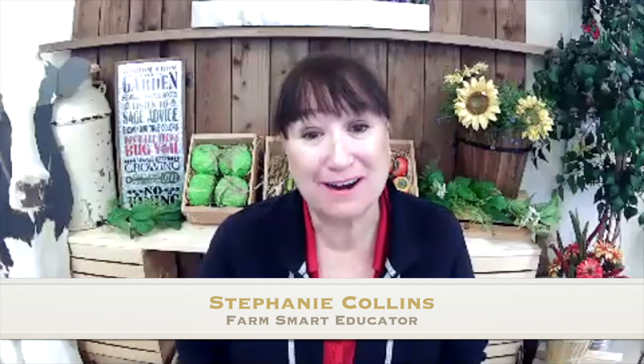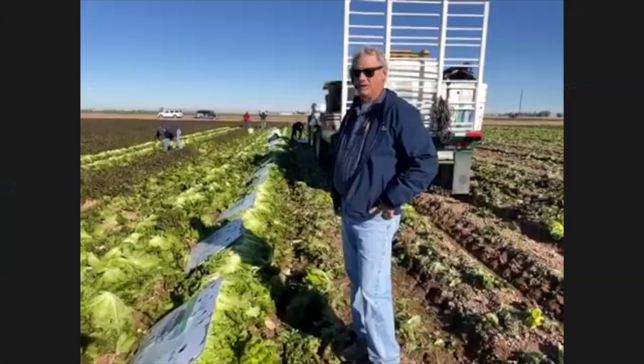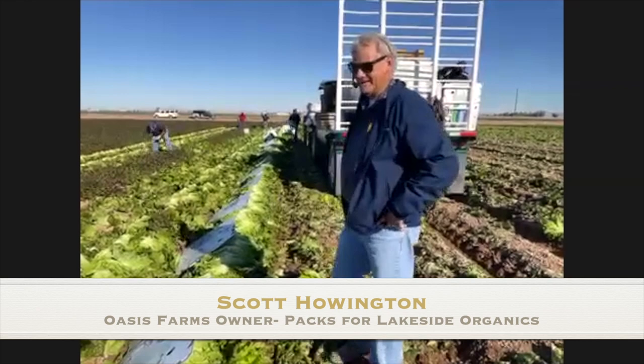I am great! Well, boys and girls, I'm Mrs. Collins from Farm Smart. We're so glad to have you joining us again this Friday for our virtual Imperial Valley live field trip. Today we are with Mr. Scott Howington, a local farmer and grower. He's going to be telling you about what's happening in his field, and we have a lot of questions for you, Mr. Howington, so go ahead.